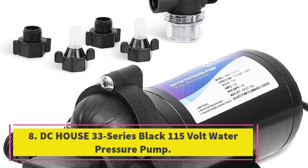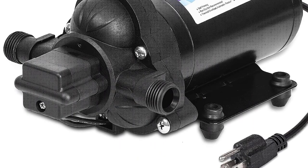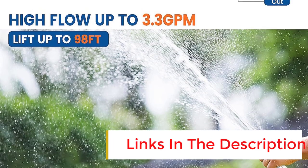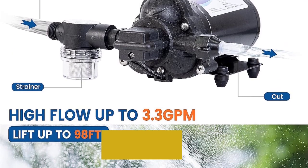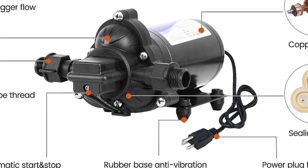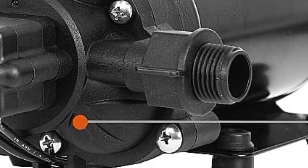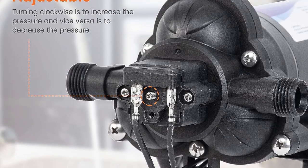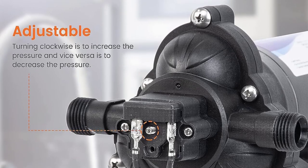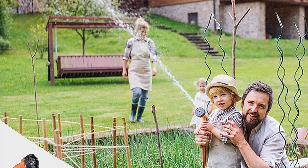Number 8: DC House 33 Series Black 115V Water Pressure Pump. The DC House water pressure pump is a diaphragm pump with excellent performance. It has three chambers and can deliver up to 3.3 gallons of water per minute at 45 PSI. The pump is self-priming up to 9.8 vertical feet, which allows for easy lift up to 98 feet during use. It comes with an automatic pressure switch that turns it on immediately when the faucet is on. This pump is easy to install and use, making it a handy tool for agriculture spraying, water transfer, home, and camping. DC House provides a four-year warranty for all its water pumps.